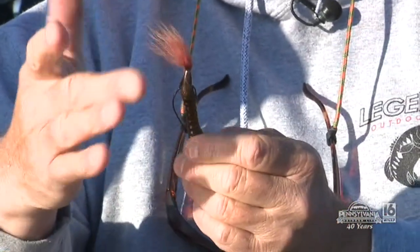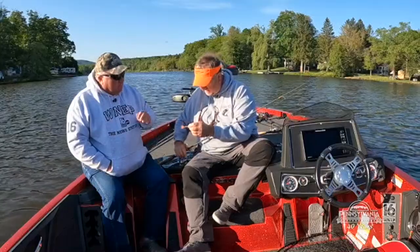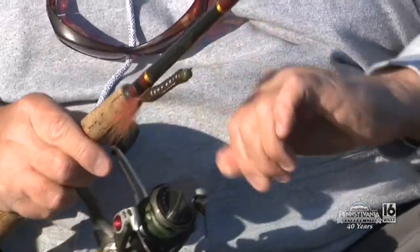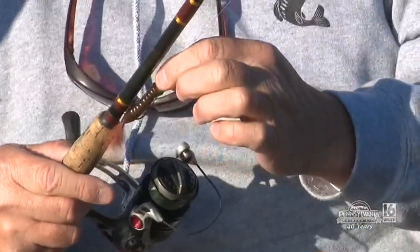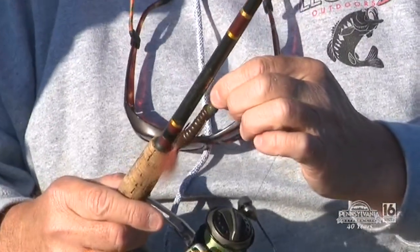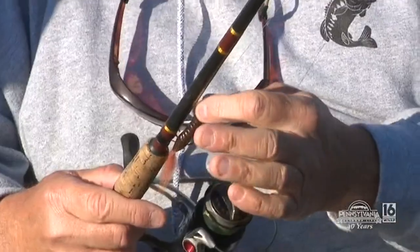This goes in and bounces on the bottom, and that hair moves around a little bit, giving it the attractant that fish like. You do bounce it off the bottom — gets stuck sometimes. We're fishing with a lighter head, a quarter-ounce head on here, and it's an offset hook. So the hook isn't going to get caught on anything, but the head might.